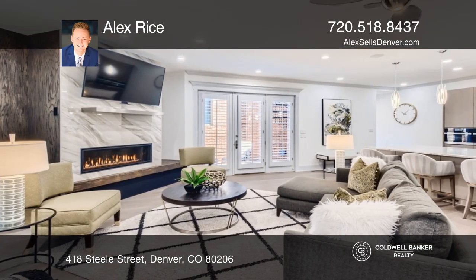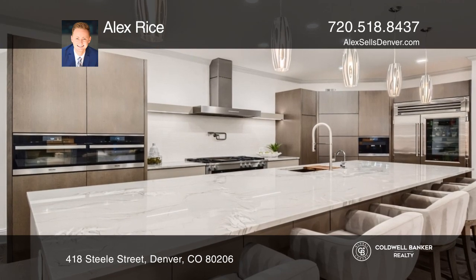The kitchen offers state-of-the-art appliances, imported stone countertops, and custom cabinetry.